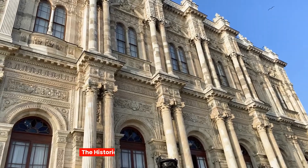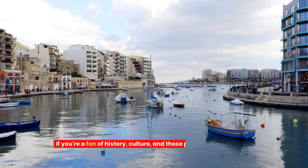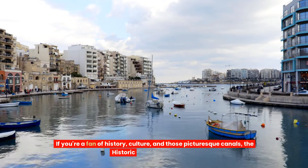One, the historic centre — where the magic happens. If you're a fan of history, culture and those picturesque canals, the historic centre is your go-to.